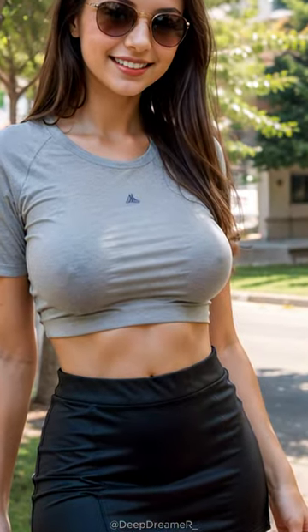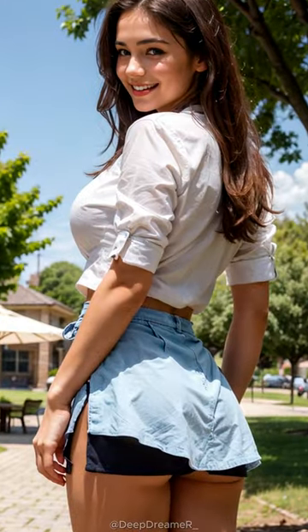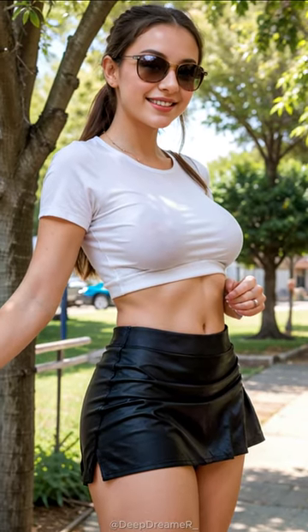Now let's talk about the stretchy superhero, Spandex. It's like a hug for your curves, and dancing queens, listen up — you can move and groove like nobody's business. And the best part? Dress it up or down, Spandex mini skirts are always in style.